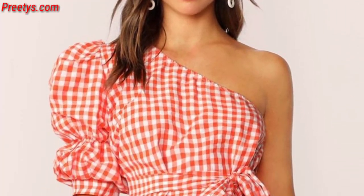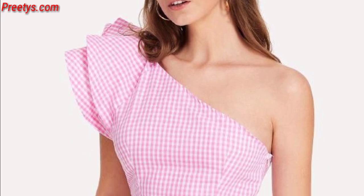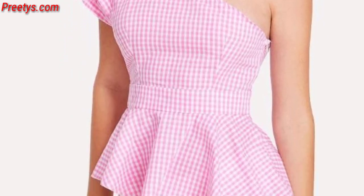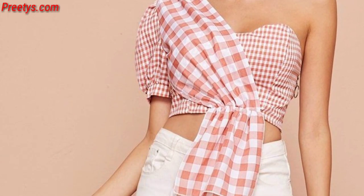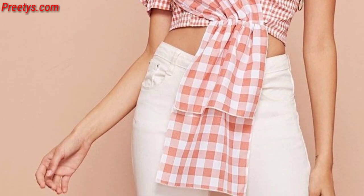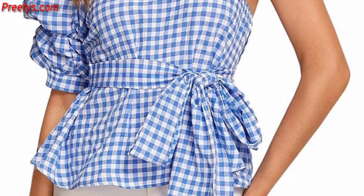These dresses come in various fabrics and patterns. For a more figure-hugging style, a one-shoulder bodycon dress accentuates curves and creates a fashionable statement. Experiment with different prints like florals, stripes, or geometric patterns to add visual interest to the one-shoulder style.